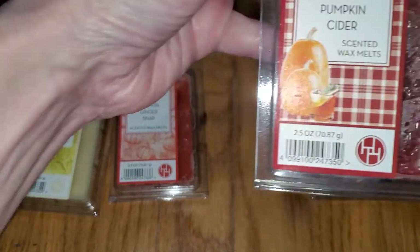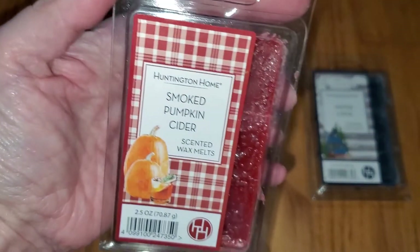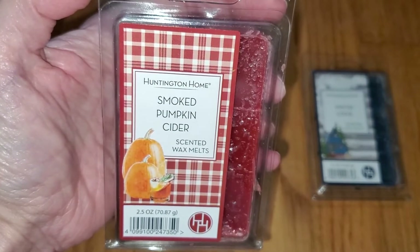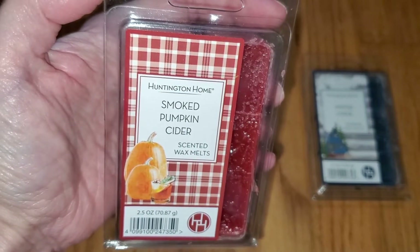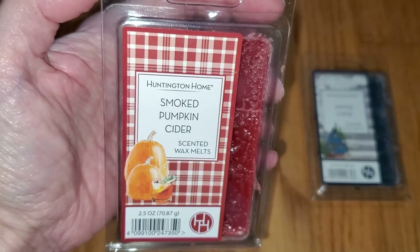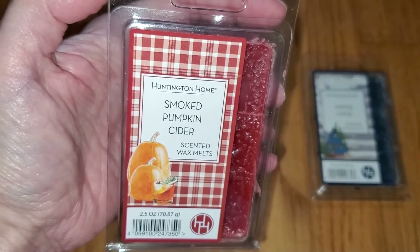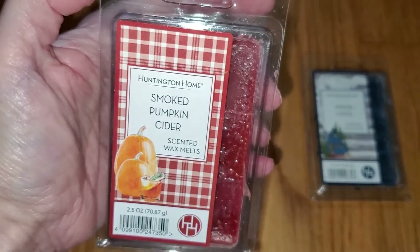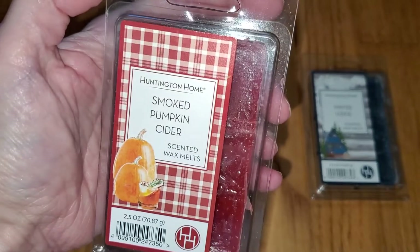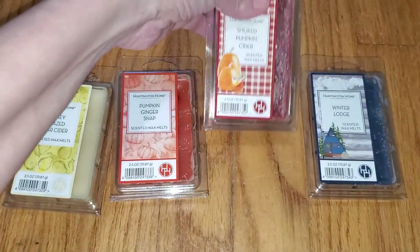Next is Smoked Pumpkin Cider. This is not what I expected based on the scent name. I'm actually getting patchouli and a little bit of cinnamon, a hint of apple, a hint of smoke, and warm amber with a tiny bit of musk that makes it more incense-y than foodie. I'm not getting nutmeg, pumpkin, or cider-type notes. I love this scent. The throw is medium, like a three out of five, and would do well in a medium-sized room, like 30 to 100 square feet.